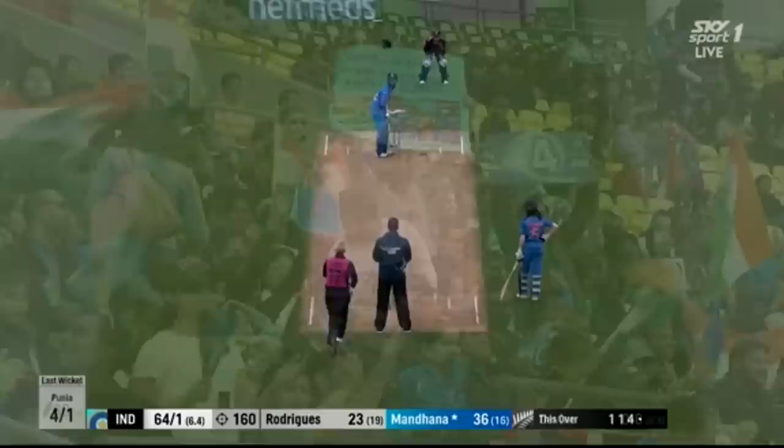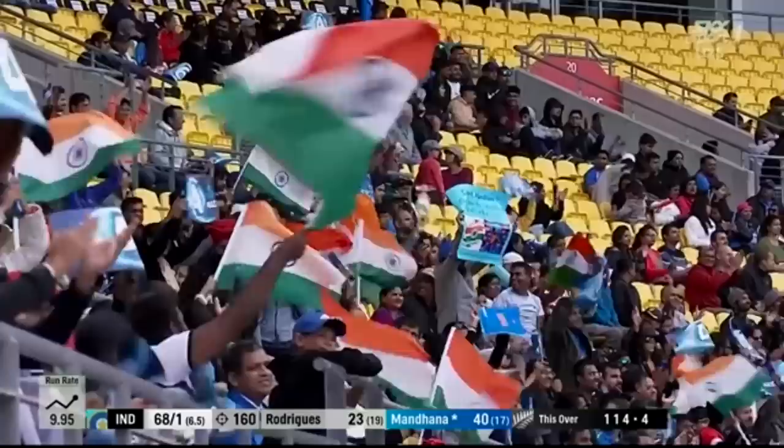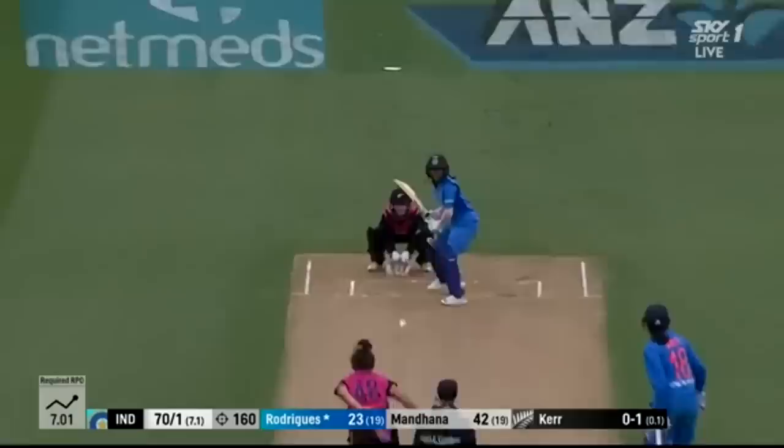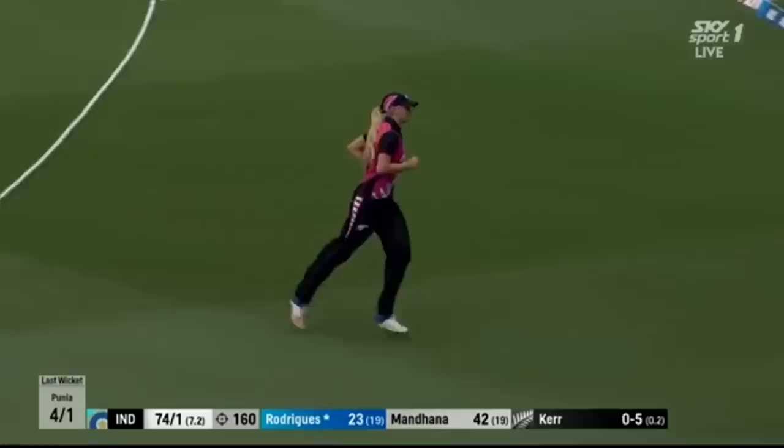Very classy innings we're witnessing here — such a good player. And how's the timing? That has rocketed for four. It wasn't a quick delivery and it just eased away. It's placed, and that'll be a stretch and it'll go for four. It was just too short; she was able to pick a spot, and she found it.